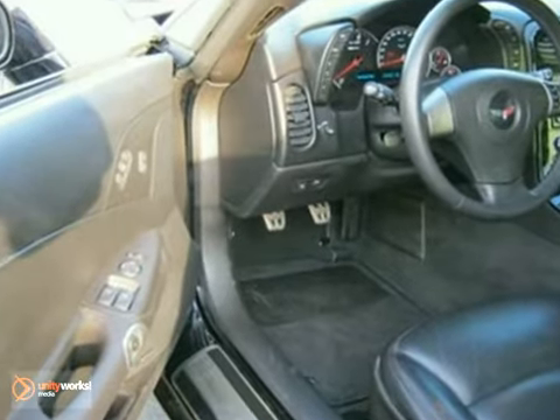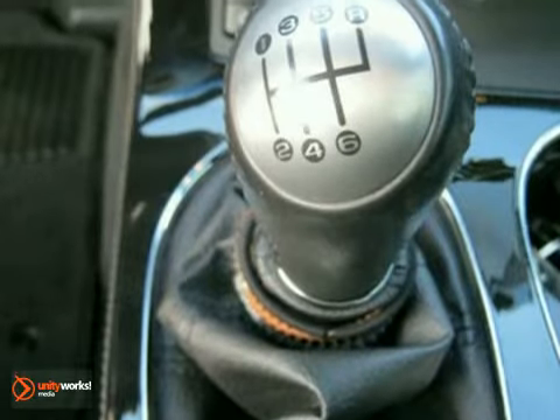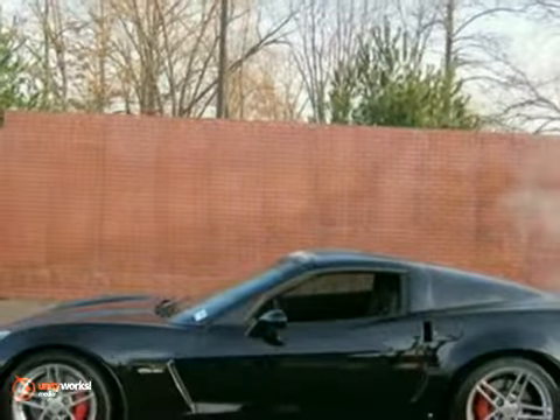It features a navigation system, OnStar, and air conditioning. It also has a CD player, a multi-function steering wheel, and power windows, locks, and mirrors. Cruise control and heated leather memory seats make this vehicle hard to pass up.